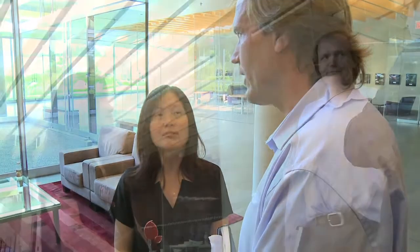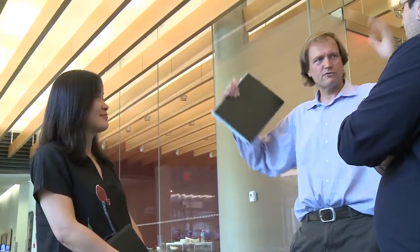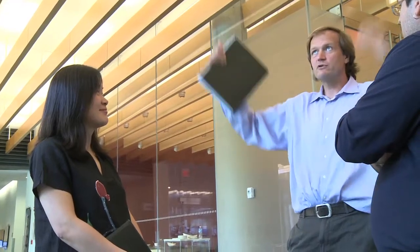All of us at Janelia are trying to answer some big questions that we feel personally passionate about, and we all work towards that goal. My big goal is to develop a technique so that people can see something they couldn't see before. And if I personally can use that technique to answer some biological question, that would be even better.